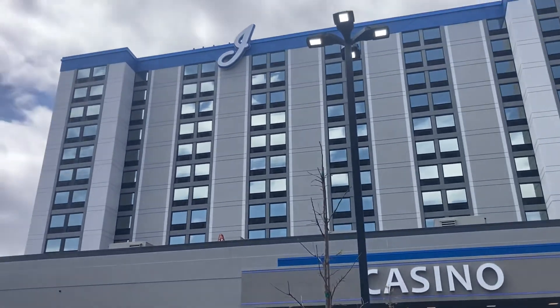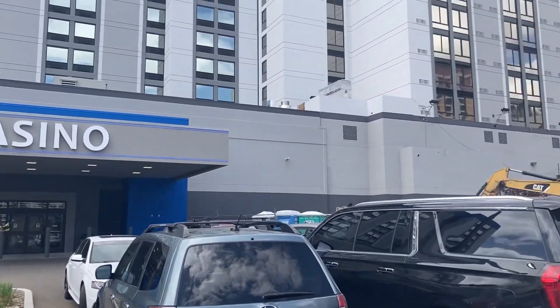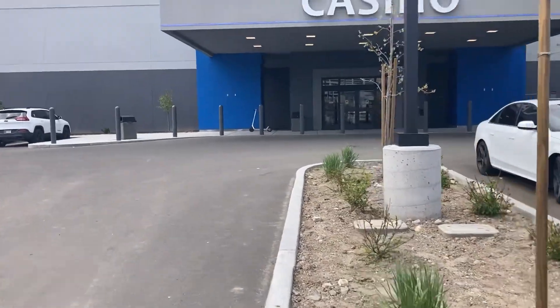Hey, what's up everybody, welcome back to my channel. Thank you for joining me today. In this video I'm going to do a review of the new and improved J Casino, formerly known as the Sands in Reno, Nevada.